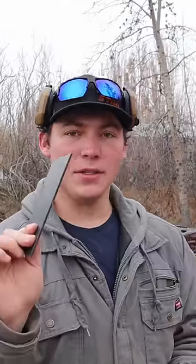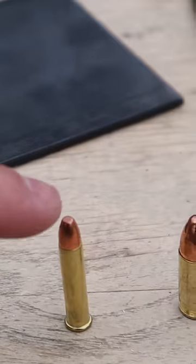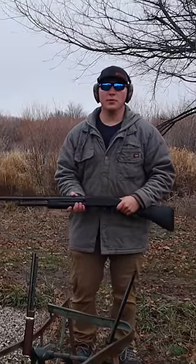How bulletproof is a dumpster? Nobody would let me shoot their dumpster, but I found a piece of metal that is just as thick. Here are the rounds we'll be using today: 22, 17HMR, 22 Magnum, 9mm, 12 gauge birdshot, and 223. And just for fun, a little bit thicker — 12 gauge out of my Mossberg 500.